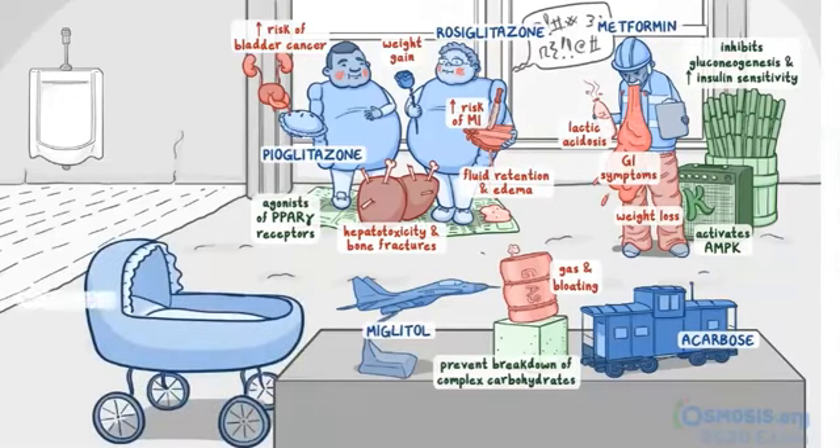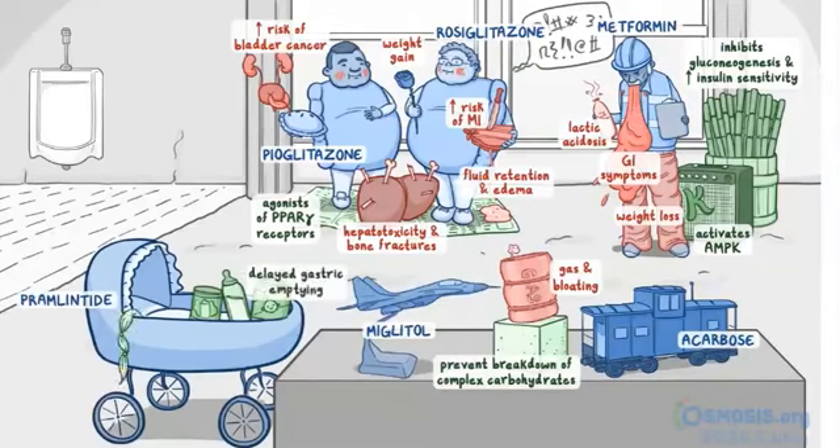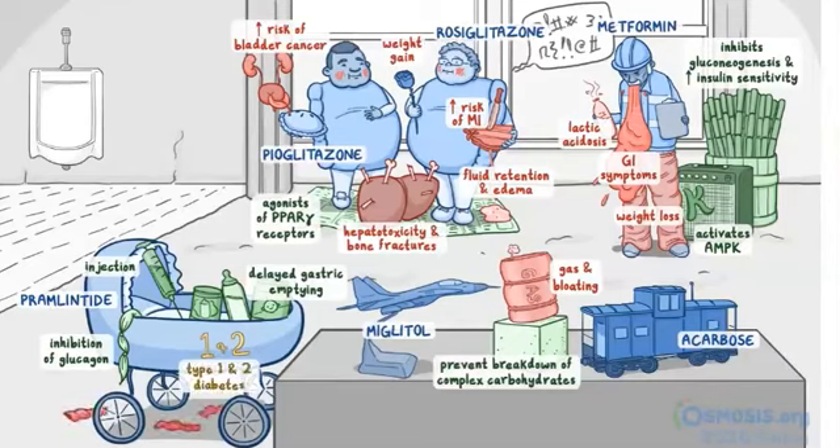Next we have a pram by the dining table for pramlintide. The pram is full of baby food for delayed gastric emptying, but the baby's gone, representing the inhibition of glucagon. The baby might have been scared away since the drug is given via injection, as represented by a large needle in the pram. The numbers 1 and 2 are on the side of the pram since it's effective for type 1 and type 2 diabetes. The baby also left some empty candy wrappers on the ground, representing hypoglycemia as the side effect.